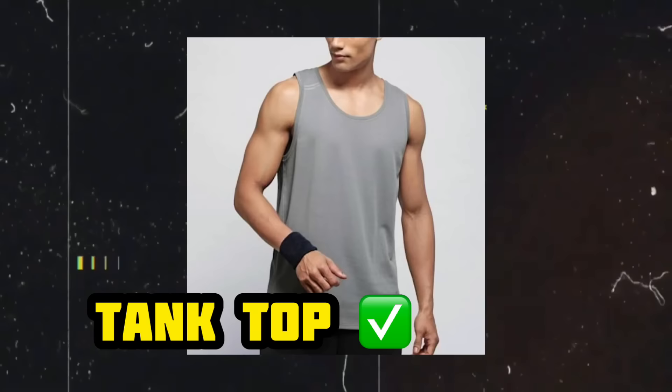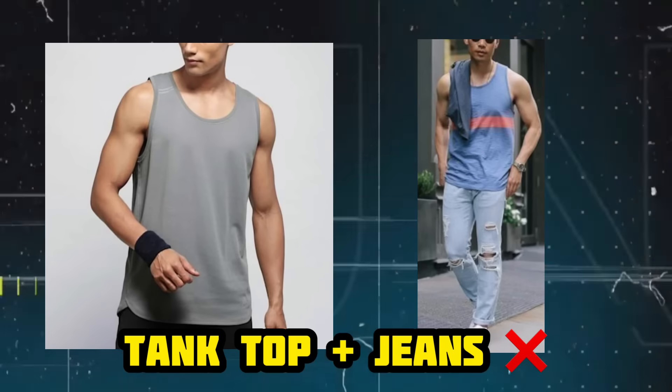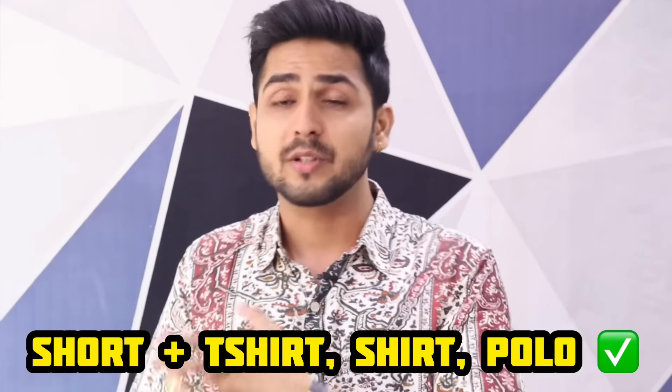If I talk about the tank top, the tank top and jeans combination is mostly for home wear — you don't have to go outside with that. For shorts, you can wear them outside with a shirt, polo T-shirt, or printed shirts. Boxers are best used at home, and tank tops are great at home, the gym, or for any sports activity.